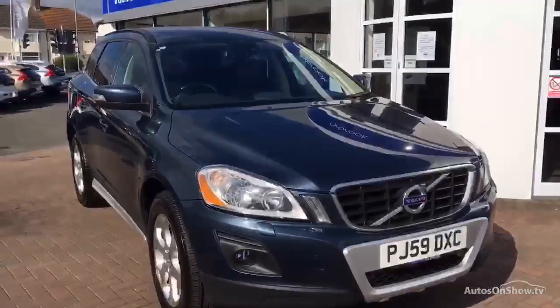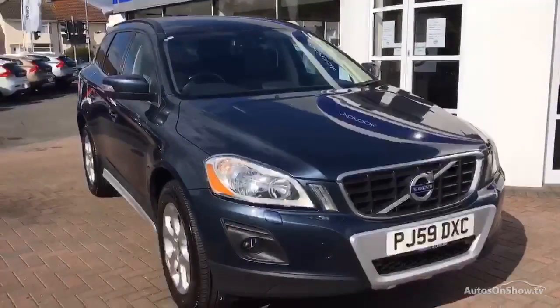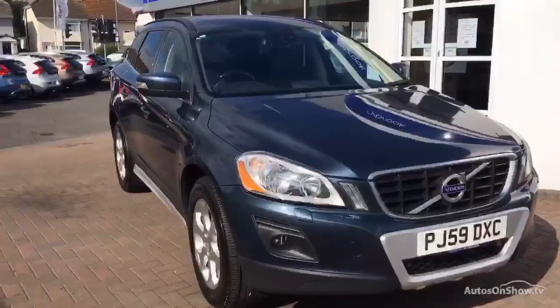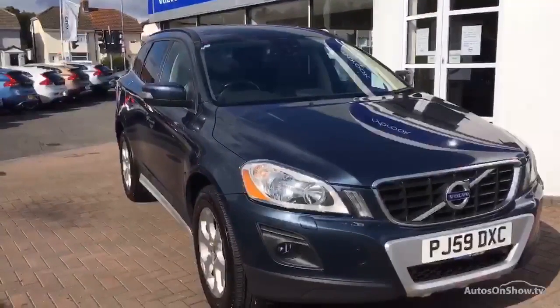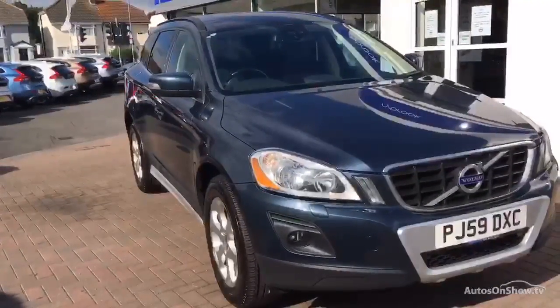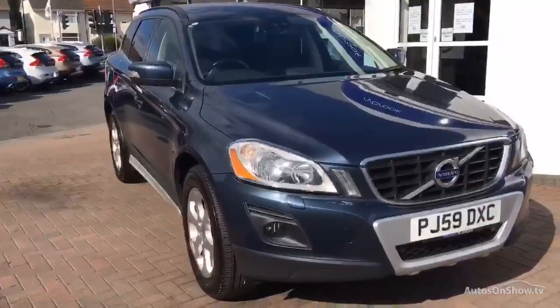MOT turns on the 27th of the 11th 2016. Two owners, two keys, and six main dealer services all at Rybrook here in Chester. The last service was on the 3rd of November 2015 at 87,973 miles.